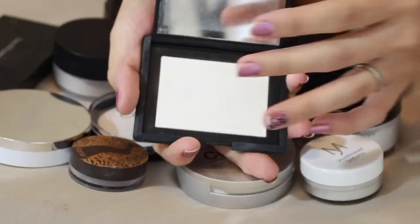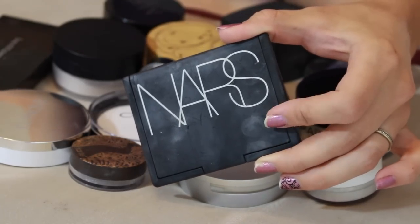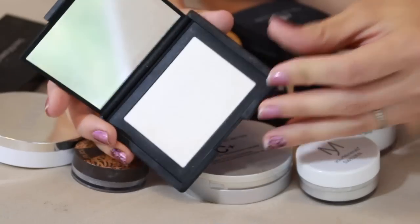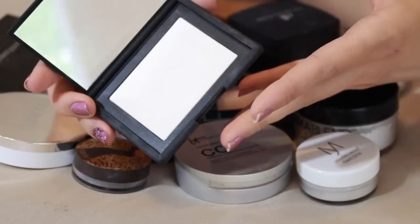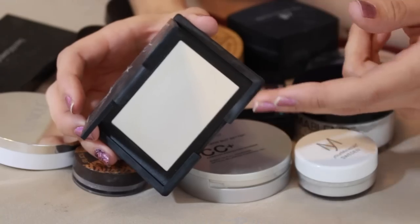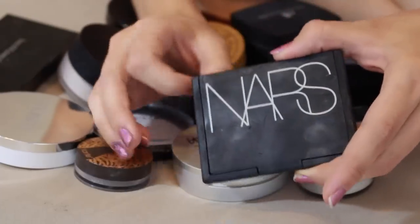Let's talk about this NARS product, which I think is the most expensive in my collection - the NARS translucent crystal powder. I bought this after hearing Nicole from Young Wild and Polish rave about it all the time, repurchasing it and saying how fantastic it is under her eyes, how it sets them beautifully without creasing. I had to try it because I have a lot of lines under my eyes, and anything to give an airbrush look under there is worth the extra money.